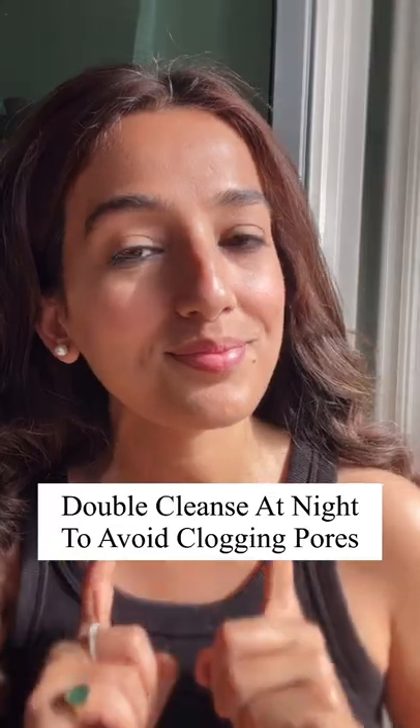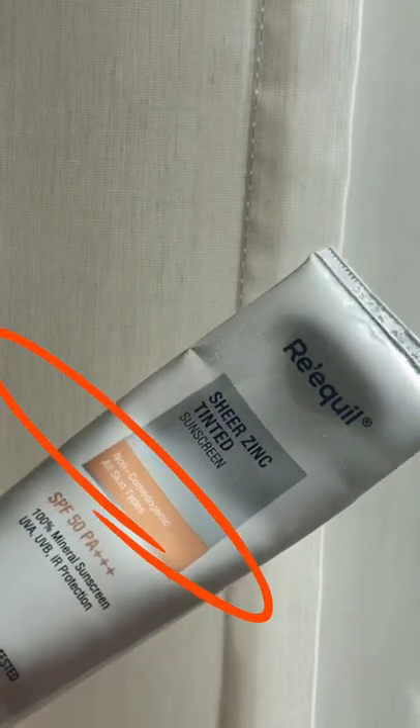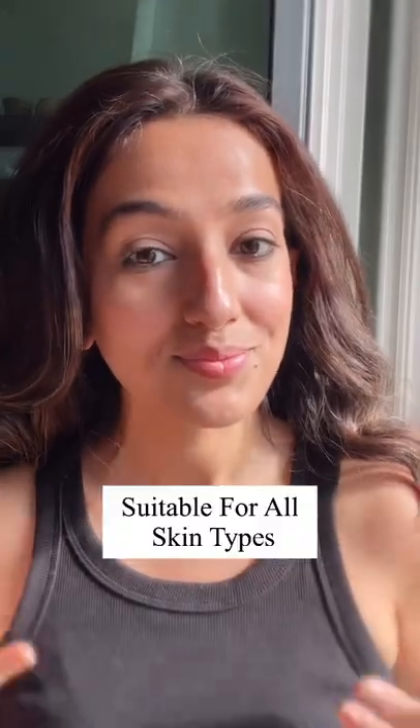It can be used every single day — just don't forget to double cleanse your skin before sleeping. Requel Tinted Sunscreen is non-comedogenic, so it can be used by acne-prone and sensitive skin as well. Let me know your thoughts.